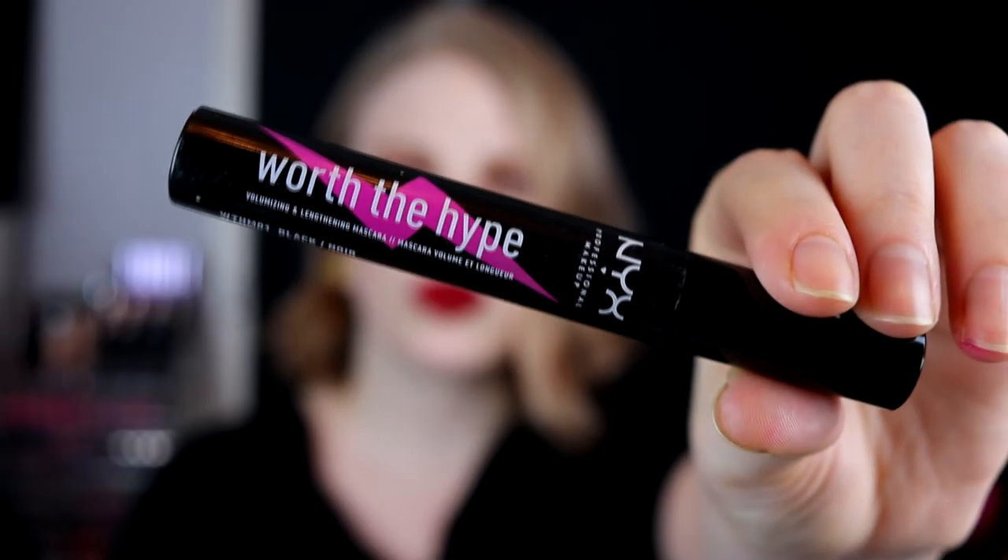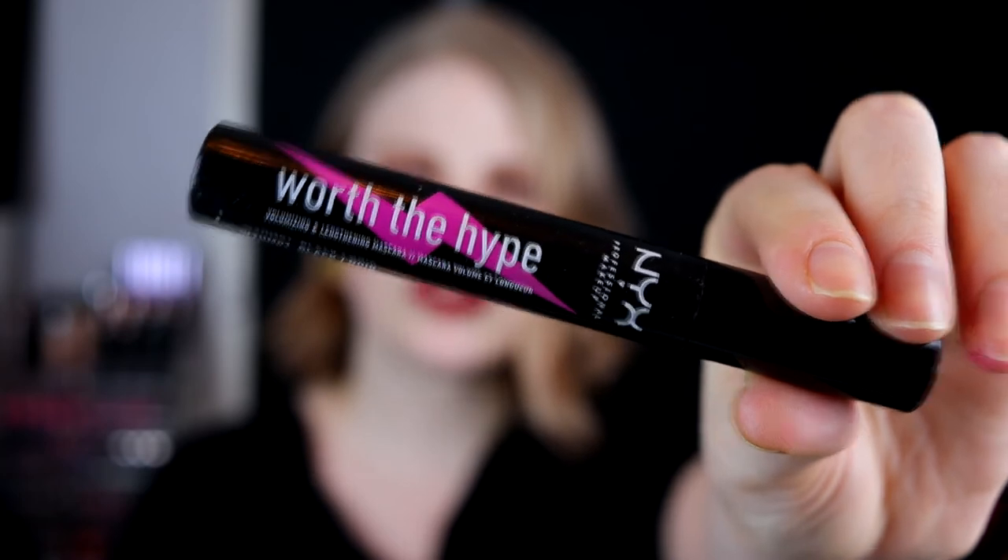The last product for this video and my absolute favorite mascara of all time — I'm going to buy this again this year — and it is Worth the Hype from NYX. I love this. I want my current mascaras to run out so I can buy this again. It gives such a nice length to the lashes and a little bit of volume. It is the best mascara I've ever tried. I was so sad when this ran out.